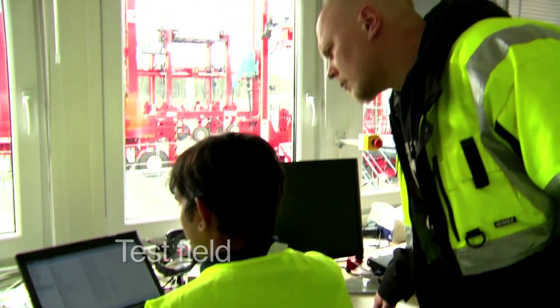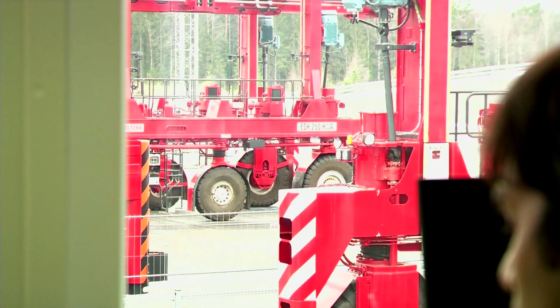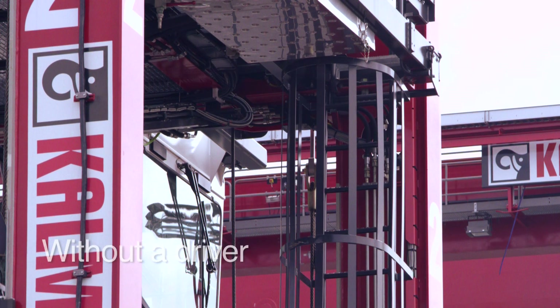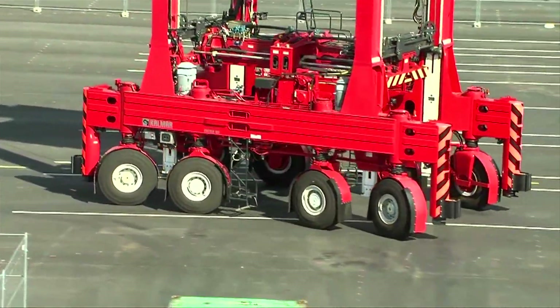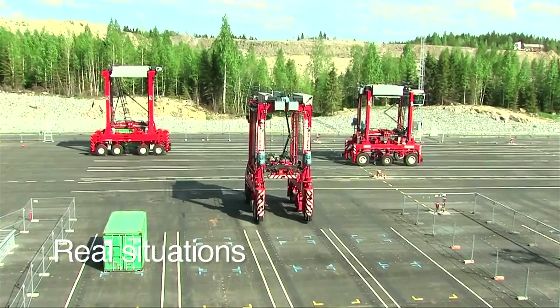Extending over five hectares, the centre's test area serves as a testing and simulation ground for unmanned equipment and fleets, navigation systems and remote steering and control, among other things. The equipment in the area moves without a driver, carrying out the work commands issued from the control room. A navigation system keeps the machines on the path optimized by the automation system. The system also takes care of the traffic control. All of this simulates real situations at the terminal.